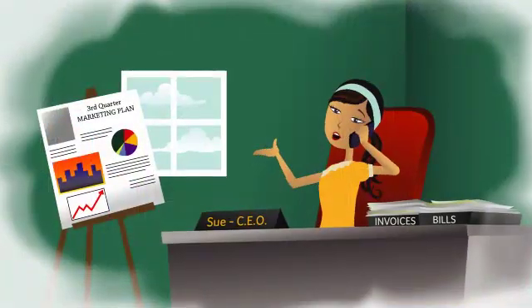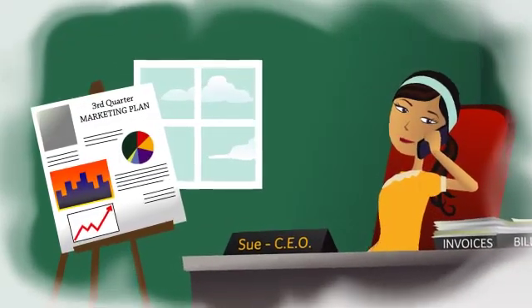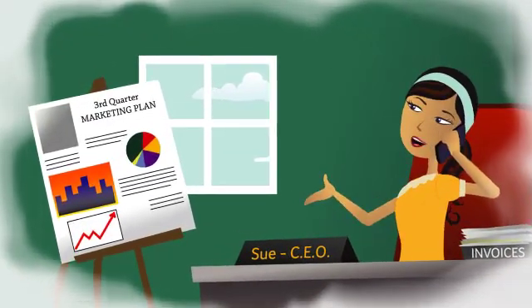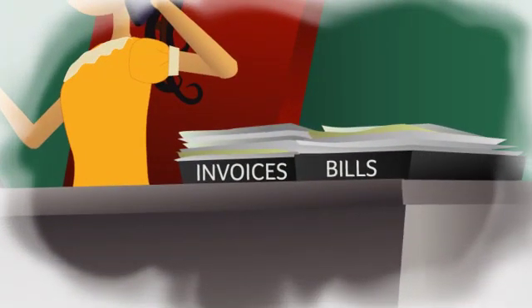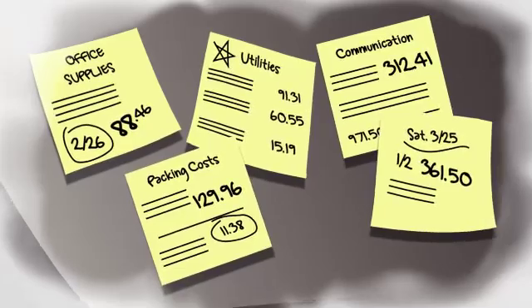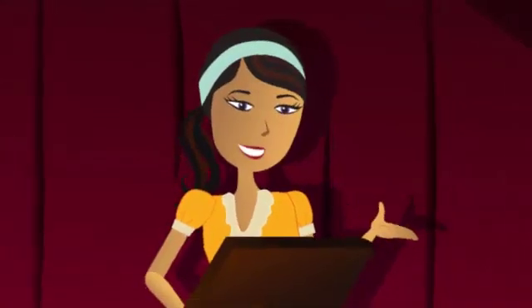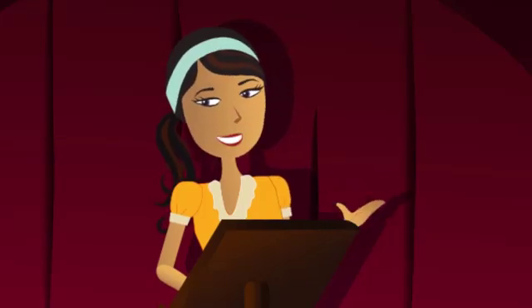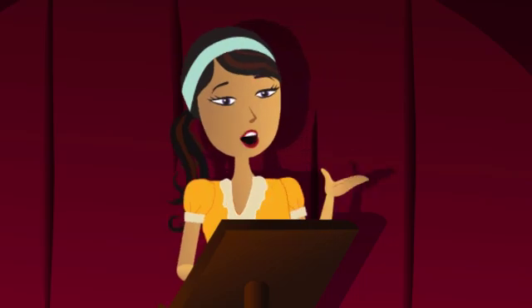I wasn't afraid of taking on the jobs I needed to turn my small business into a profitable enterprise — CEO, PR director, I'd do it all. But the one job I couldn't do was accounting. I was tracking expenses on sticky notes for a while. But when customers weren't invoiced on time, I wasn't getting paid on time. Sage Simply Accounting Premium standardized these processes for me, and then some.